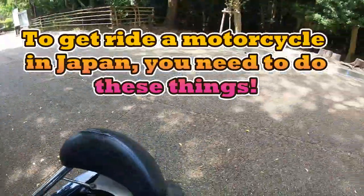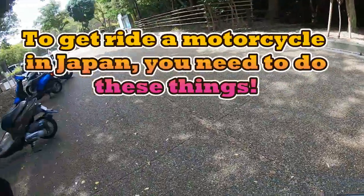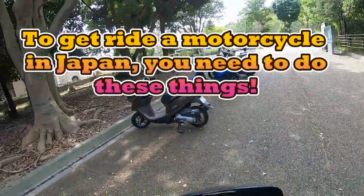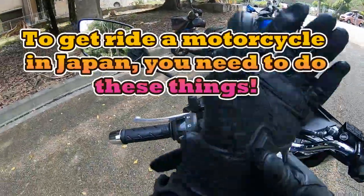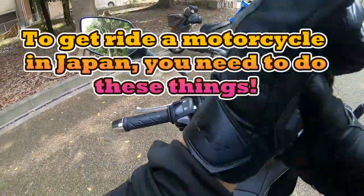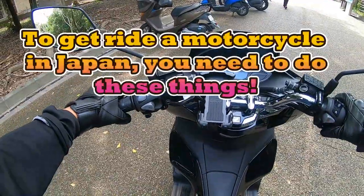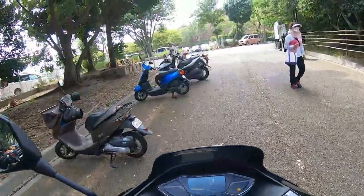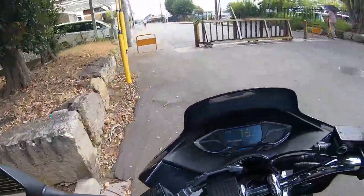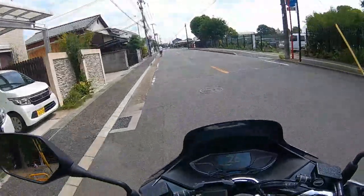Hello everyone, it's James in Japan. I'm at Akashi Park and I'm leaving it, and this is my Honda PCX. It's a 125cc 2021 model. It's a great city bike to have — you can double ride, it's powerful. The Honda PCX is a great bike, but if you want to ride something more powerful, then go for it.